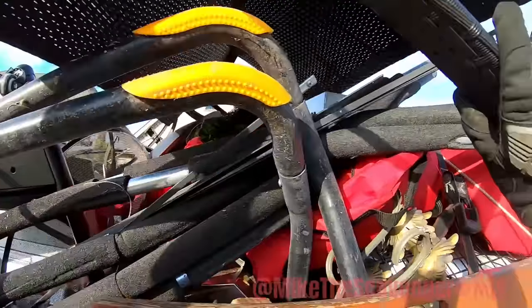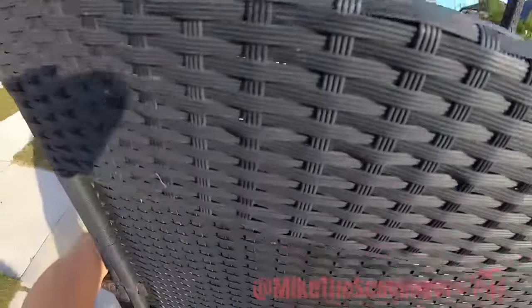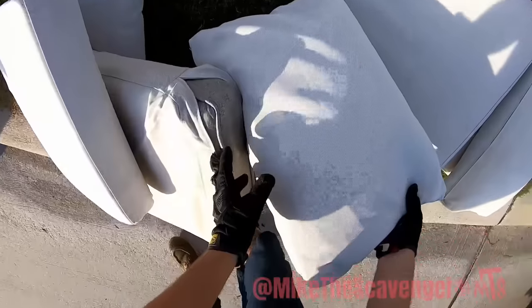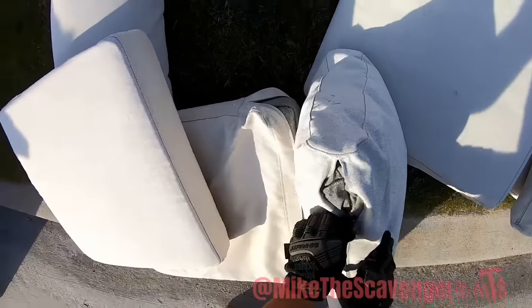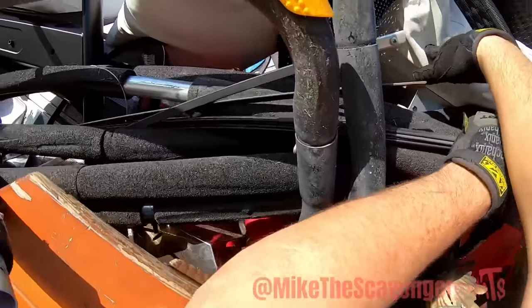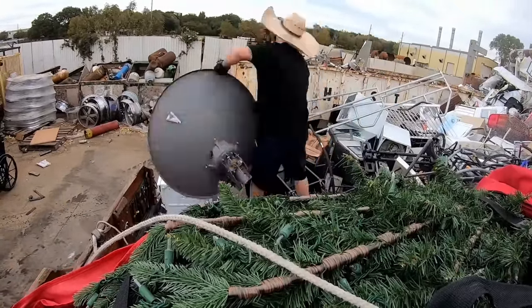I'm going to go up here — up there. That is beautifully perfect. Look at that — these have covers on them. I'm taking them, I don't care. Y'all think we got it tall enough? Oh yeah, that's how I like my load to look. We'll be right back.